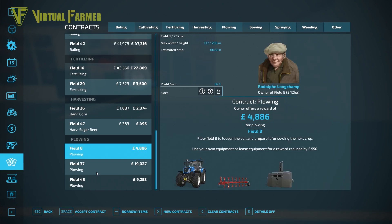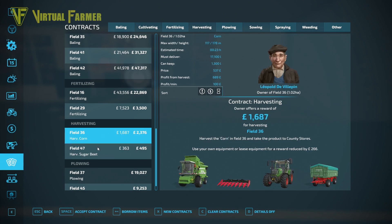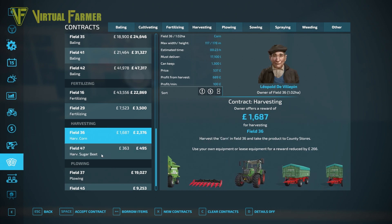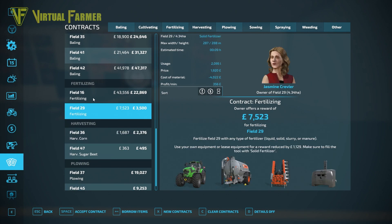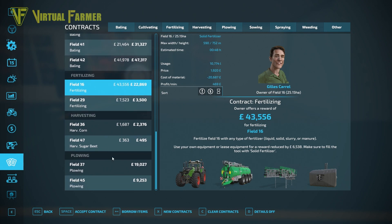Our best bet is probably to take on this — it's a little bit of plowing with a New Holland — and should do us fairly well. We're gonna get about just over four grand from it, which should be enough to get us through the next couple of months. There are a couple of harvesting contracts but neither of them are paying well and are not worth our time. There's some fertilizing but we can't do that until we have money, and both of them are slurry anyway.